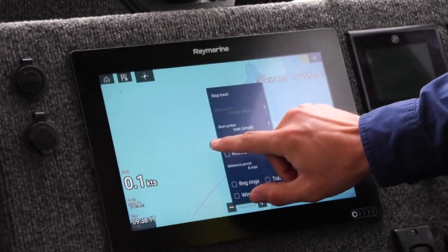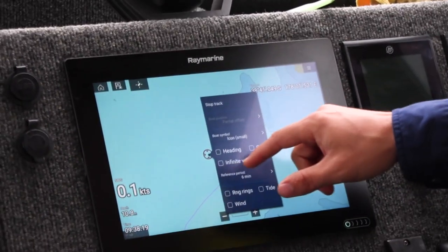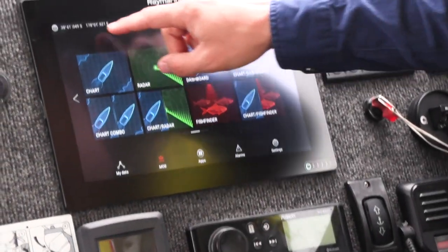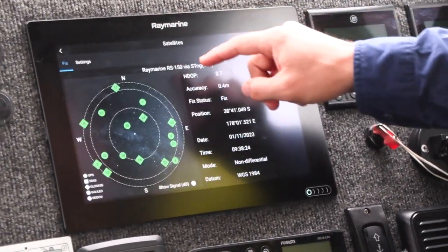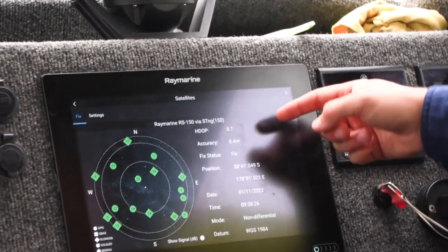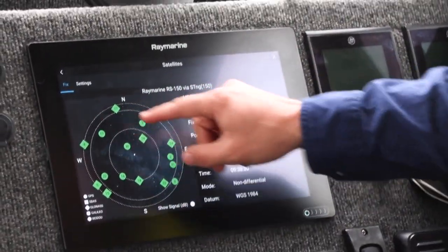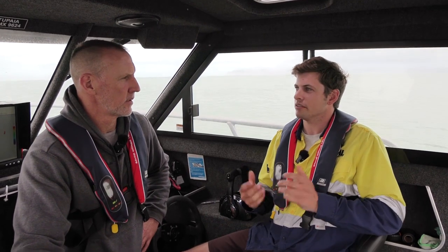It's sort of like a lighthouse sending a signal to your phone or to your computer. A GPS sends a signal at the speed of light, and that allows you to see exactly where you are in the world. Having a clear view of the sky, you can get signals from multiple satellites from anywhere in the world.